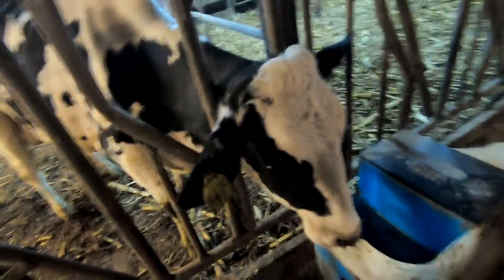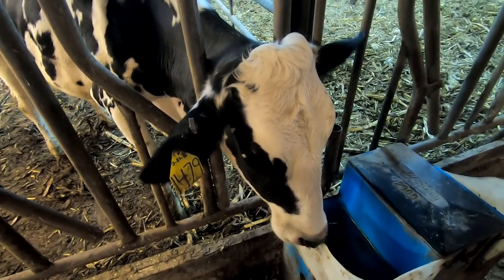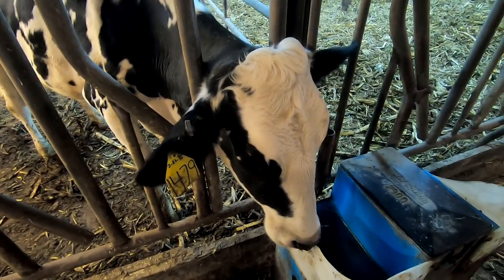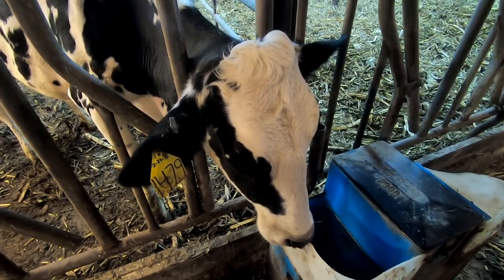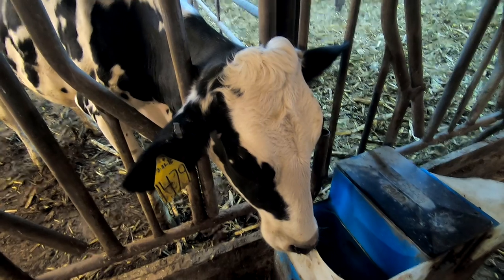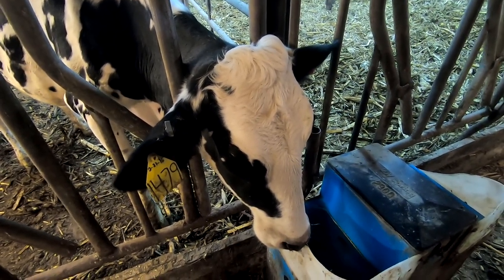I just took her temperature. It's normal, so she doesn't have a fever, but I'm going to listen to her rumen and see if she possibly has a displaced abomasin,